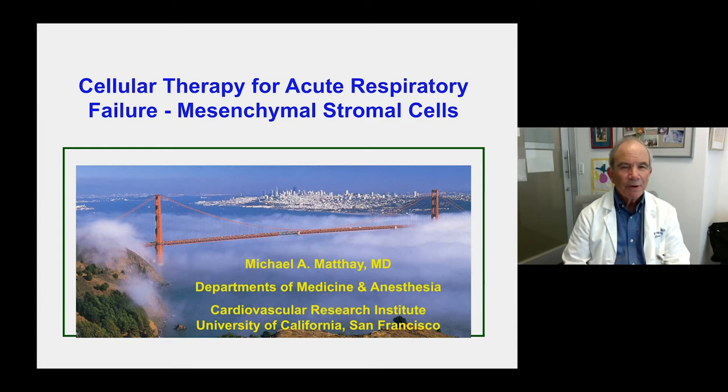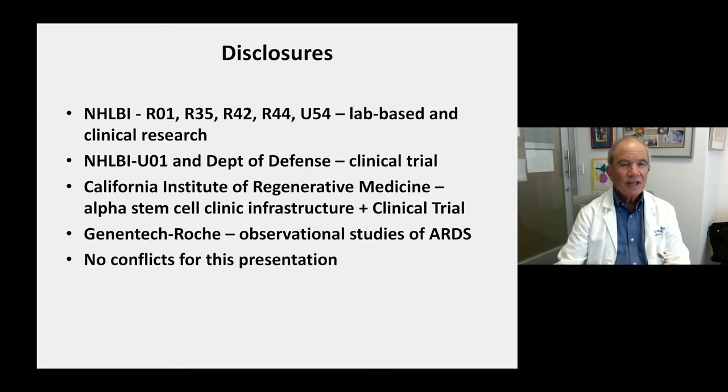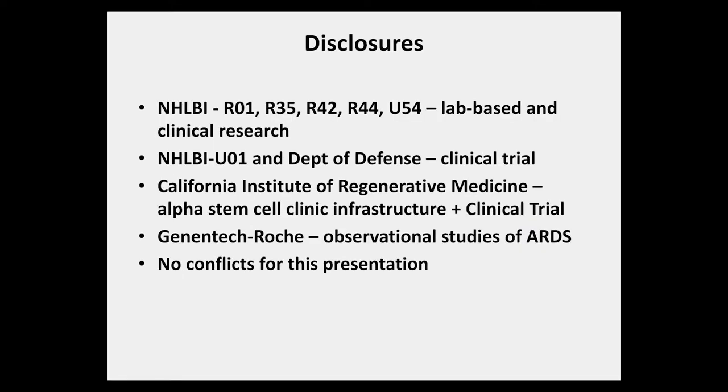My topic for today is cellular therapy for acute respiratory failure with a focus on mesenchymal stromal cells or MSCs. This slide shows my disclosures. There are no conflicts for this presentation, with support from NIH funds, as well as from the California Institute of Regenerative Medicine for both our alpha stem cell clinic and recent support for our clinical trial to expand to UC Davis.